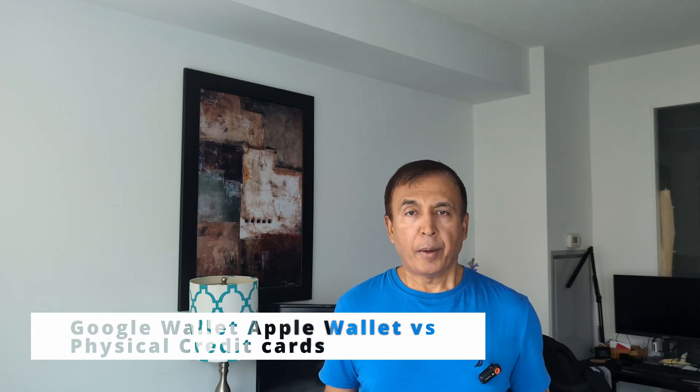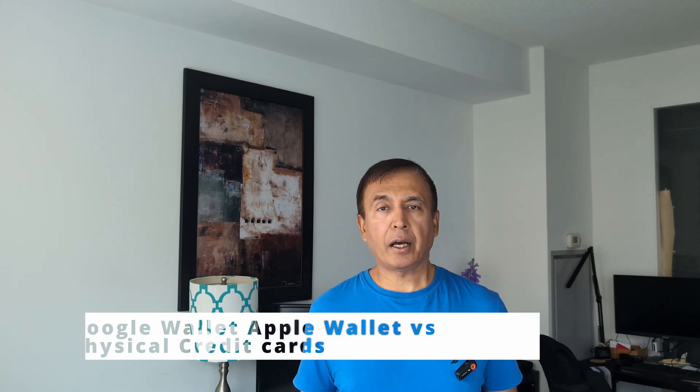Five reasons why Google Pay and Apple Pay are safer than using physical credit cards. Hello everyone, this is Amit Don. Today I'll talk about five reasons why Google Pay, which is on your phone, or Apple Pay, which is offered by Apple, are safer than using a physical credit card.